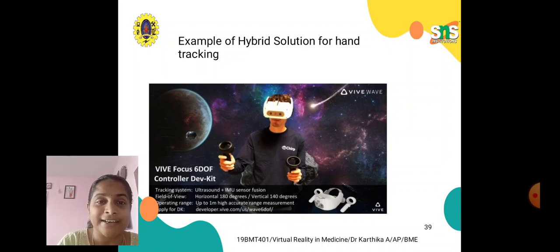Inertial tracking can be combined with ultrasound and optical tracking for better performance. For example, a tracking system using ultrasound with IMU sensor fusion is shown here. This system has a defined field of view, operating range, and apparatus for signal decay management.